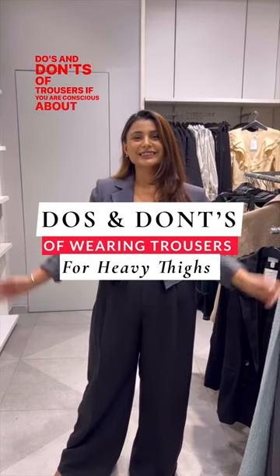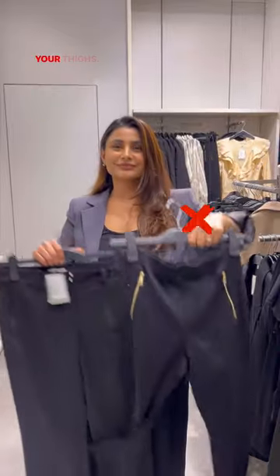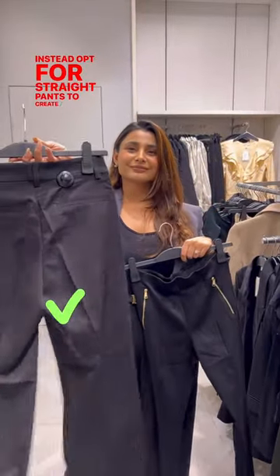Do's and Don'ts of Trousers if you are conscious about your thighs. 1. Avoid skinny leggings as they can add volume to your thighs. Instead opt for straight pants to create a more leaner look.